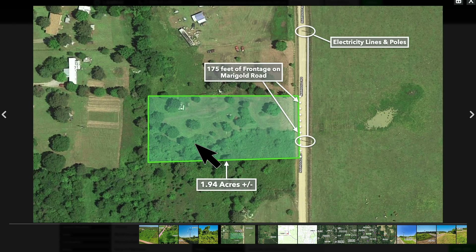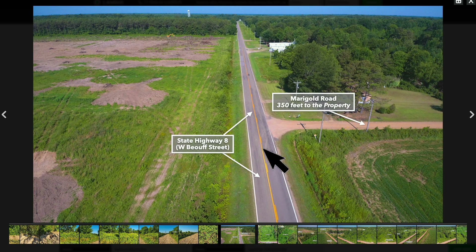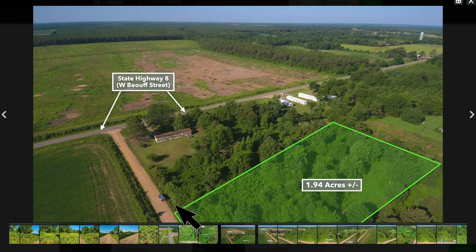This is the 1.94-acre parcel highlighted in green. You've got road frontage along the entire east boundary, roughly 175 feet of maintained road frontage. You can see the above-ground electricity lines and poles running along the road. Just to the south you'll see State Highway 8 — it's a paved state highway. From State Highway 8, you're only 350 feet north on Marigold Road, and you can see just how easy it is to access State Highway 8.